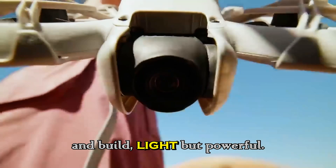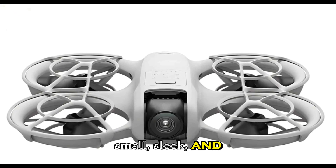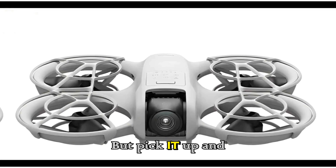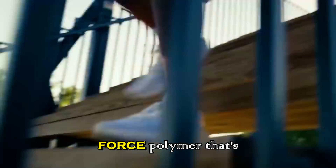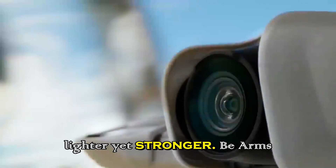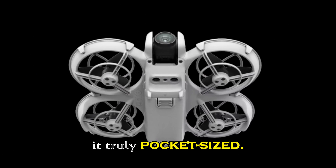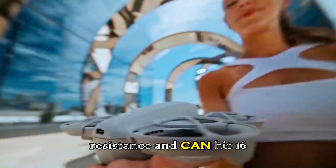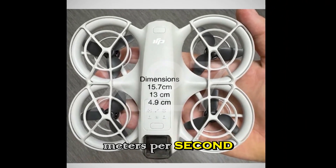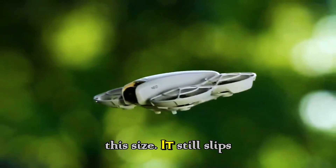At first glance, the Neo2 looks familiar — small, sleek, and unmistakably DJI. But pick it up and you feel the difference. The body uses a new carbon-reinforced polymer that's lighter yet stronger, and the arms fold flush, making it truly pocket-sized. Despite its small frame, it's rated for Level 5 wind resistance and can hit 16 meters per second in Sport Mode.